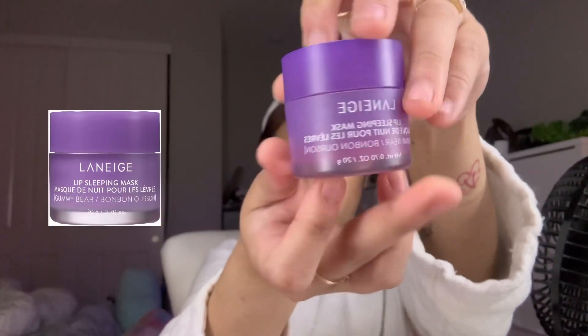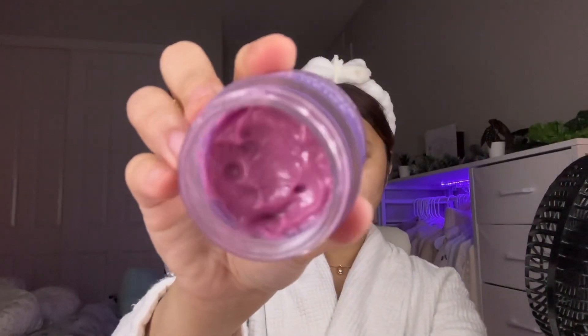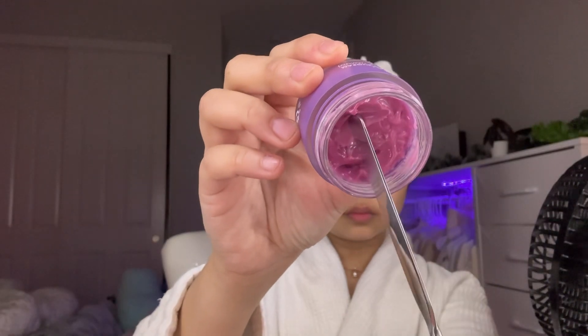Not only my skin but also my lips are dehydrated, so I'm using this lip sleeping mask from Laneige. The one I have is the gummy pear flavor, and believe me, it's really tempting. My lips felt fully moisturized and smooth after a whole night of wearing this.